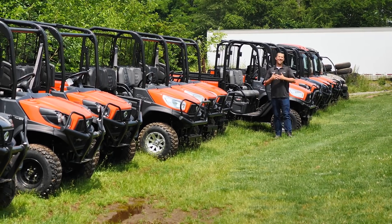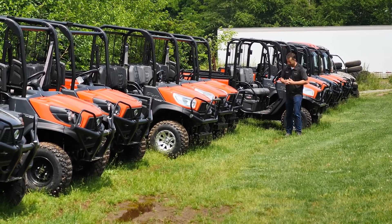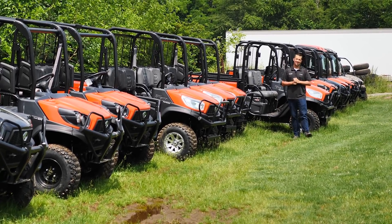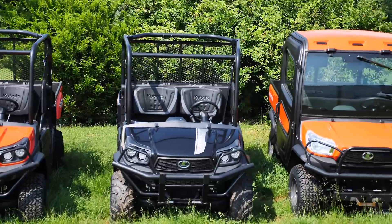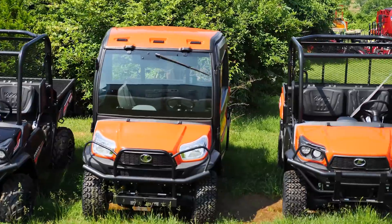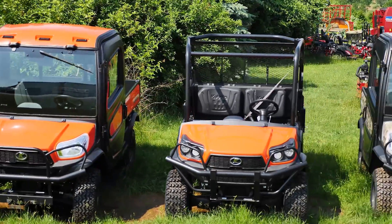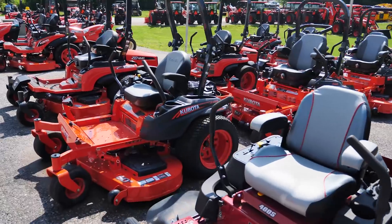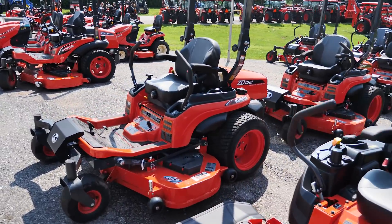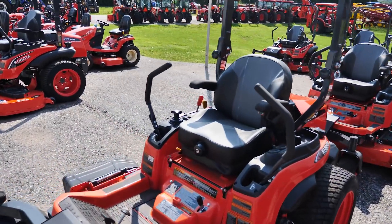We're all about fun ways to have a good time on your property as well. Kubota's line of utility vehicles, from high-performance machines to diesel workhorses and small machines just to get around, are going to give you a lot of different options for your property to make the most of your acreage. We've got a lot of zero-turn mowers as well. We do a lot of business with commercial landscapers and large acreage owners with zero-turn mowers to take care of challenging mower chores.